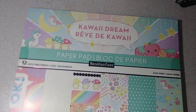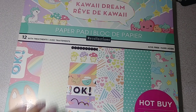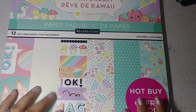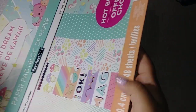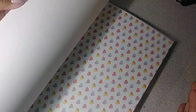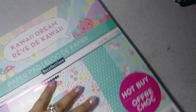From Michael's, I picked up this Kawaii Dream paper pad — it was $5.99. I've seen a lot of you ladies haul it and I really like it. I'll do a quick flip through — it's super cute, I love all the rainbow colors. So I picked that one up.